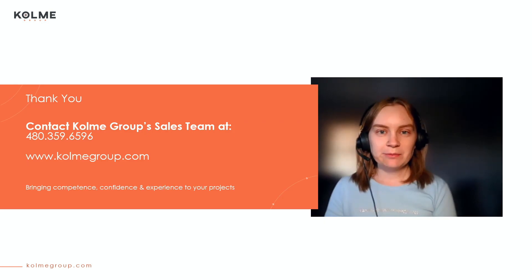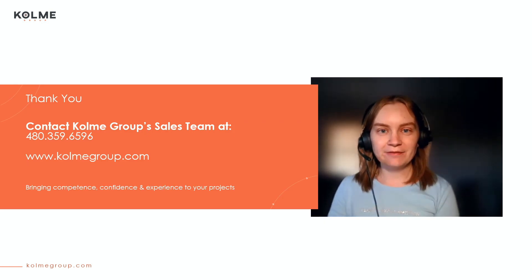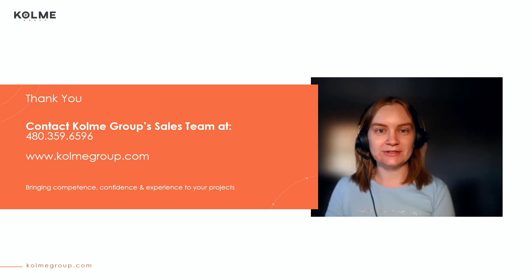If you're interested in learning more about the PMO Quick Start Package and whether it's a good fit for your organization, call the Comey Group sales team with the number below or visit our website to book a no-obligation consultation.